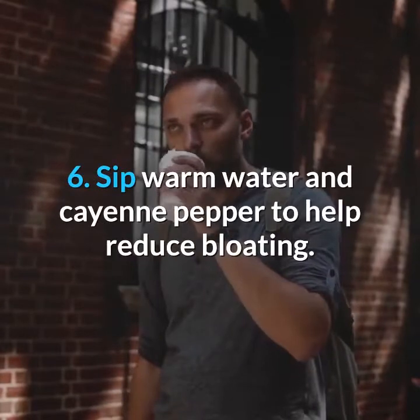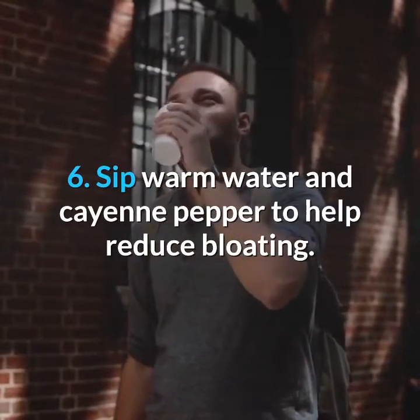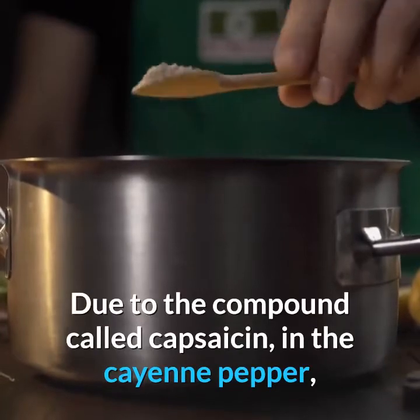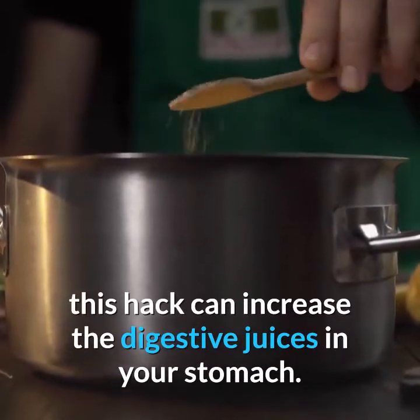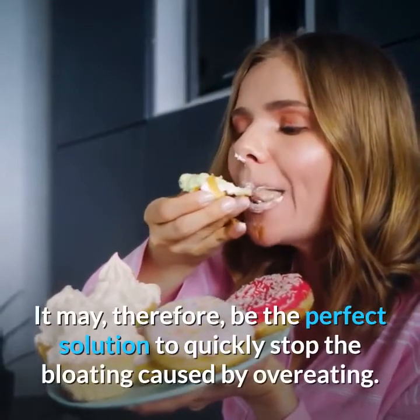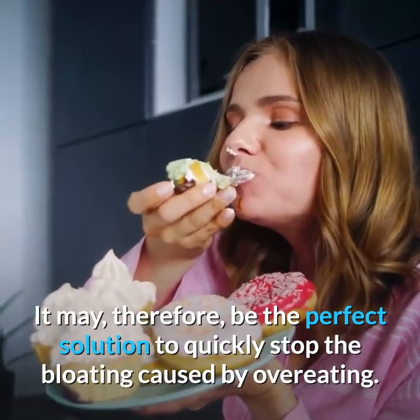6. Sip Warm Water and Cayenne Pepper to Help Reduce Bloating. Due to the compound called capsaicin in the cayenne pepper, this hack can increase the digestive juices in your stomach. It may, therefore, be the perfect solution to quickly stop the bloating caused by overeating.